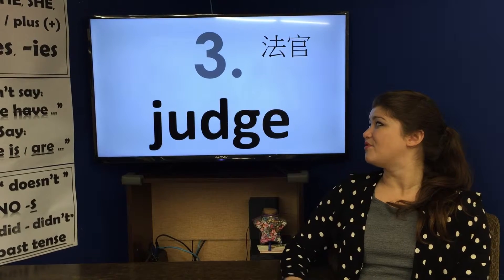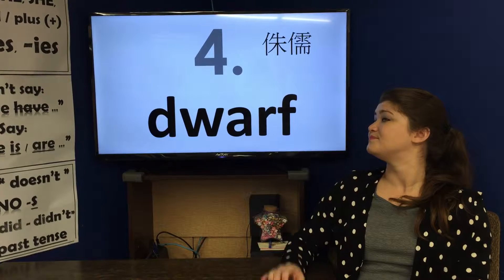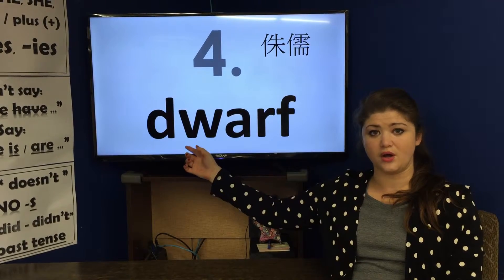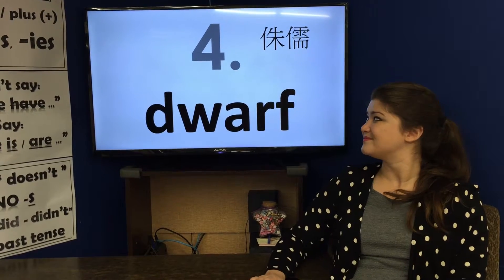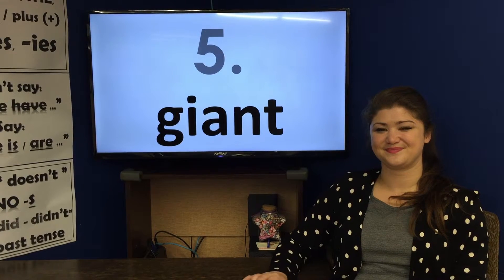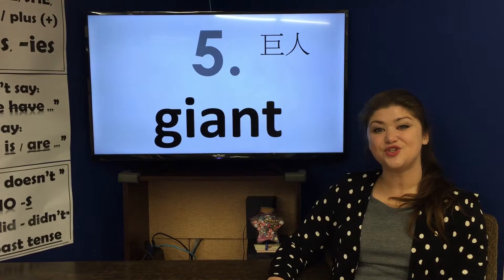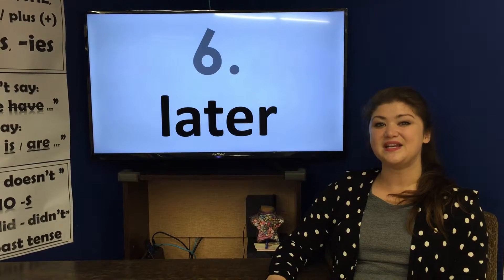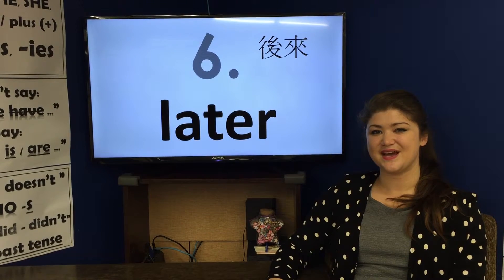Number four: dwarf, dwarf. Number five: giant, giant. Number six: later, later.